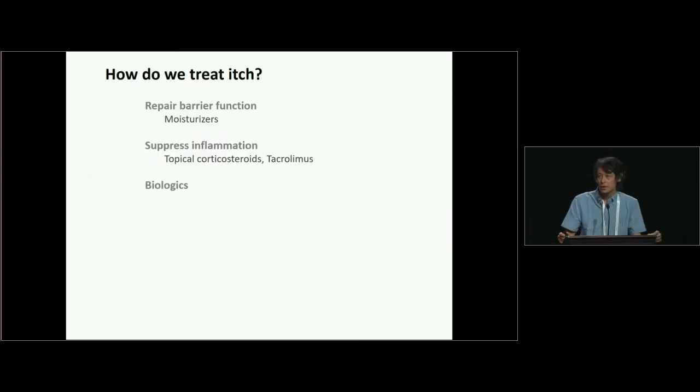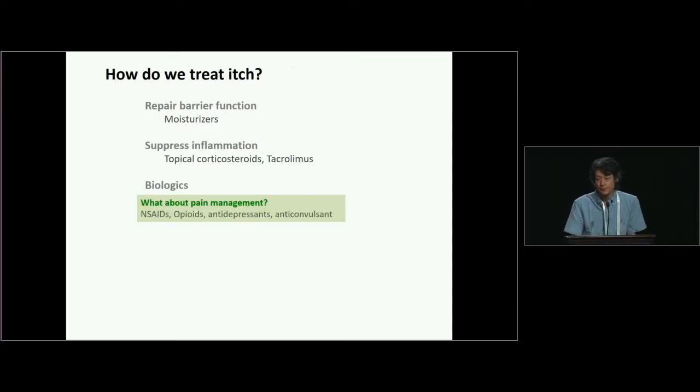But how do we treat itch? I think there are limited options. We use moisturizers to repair barrier function, and we use corticosteroids to suppress inflammation. Nowadays we have biologics, and I think they have big potential. But when you look at pain management, we have anti-inflammatory drugs, and other drugs including opioids, antidepressants, or anticonvulsants that act directly on pain neurons. So we have a lot of options to treat pain patients.